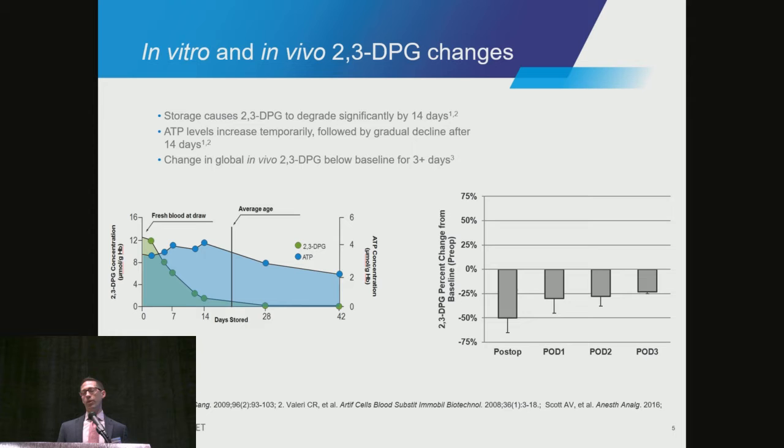Johns Hopkins showed this in a study two years ago with spinal surgery patients. Immediately post-op, they showed a 50% deficit in 2,3-DPG concentration. And you can see, out three days post-operatively, that deficit had not fully recovered.